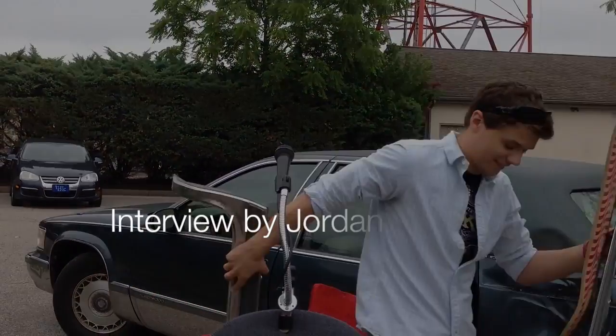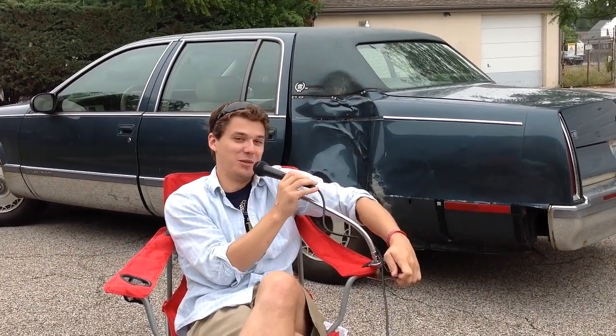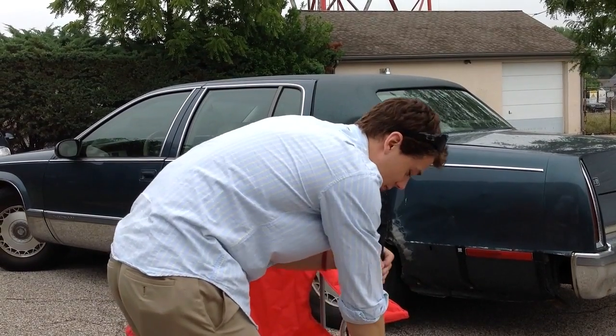Any other questions? This is stupid. You wouldn't be able to hear me if the car was running. Maybe I should bring the microphone over here with me so you know what I'm really about.